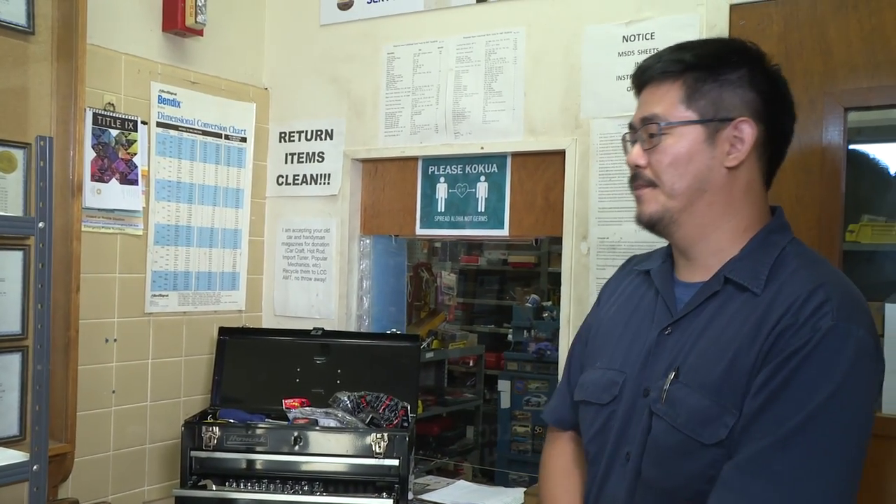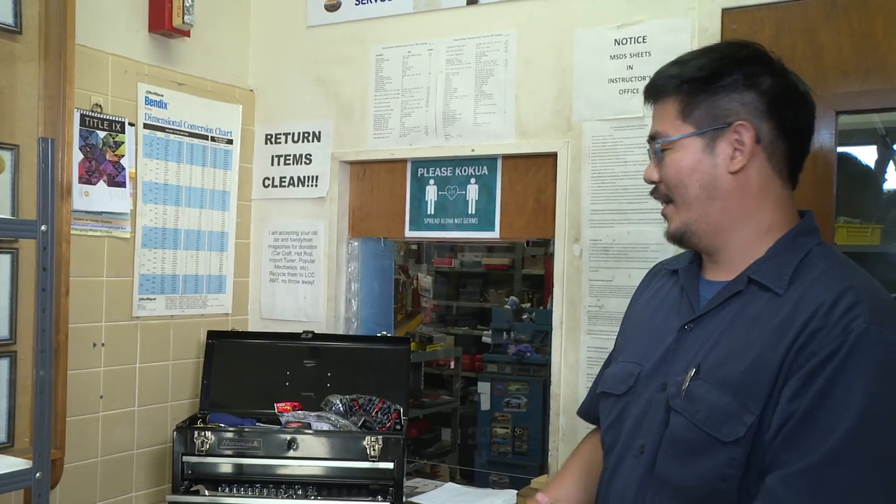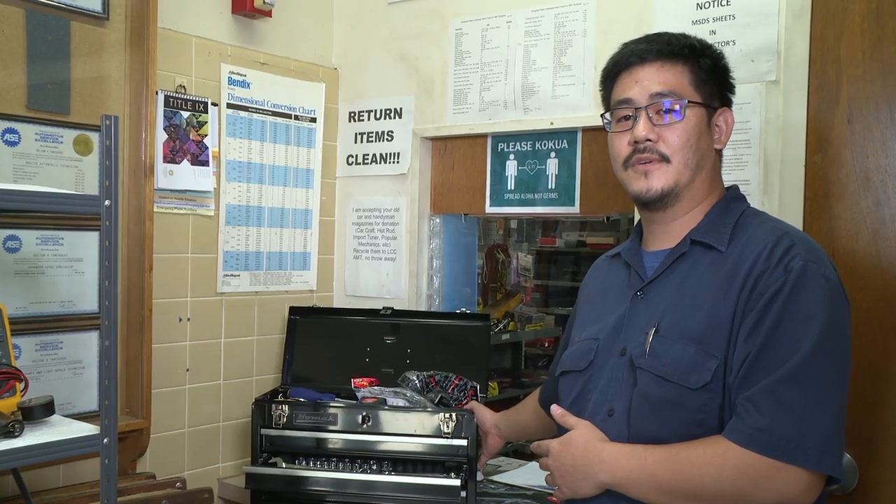Hi, my name is Keltyn Taniguchi. I'm the lab manager here in the automotive department and this is the central tool room. Basically, we have a bunch of tools available for you beyond your basic hand tool set, which we also loan out as quantities are limited.